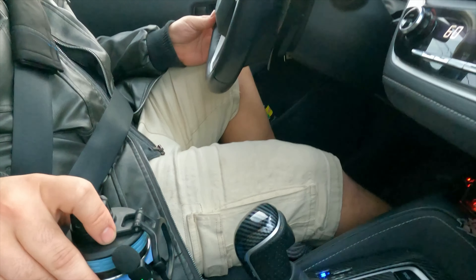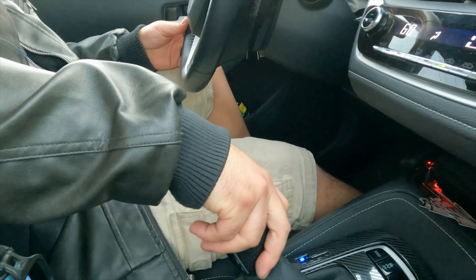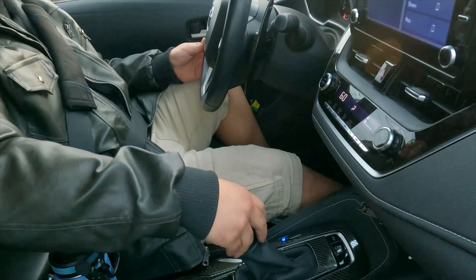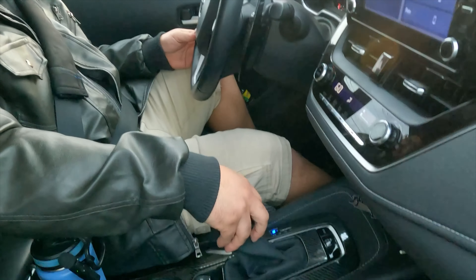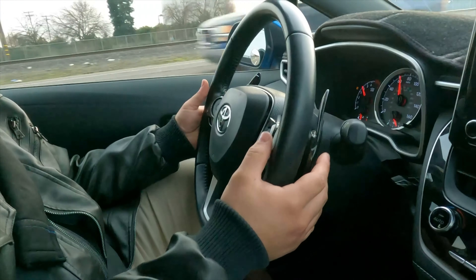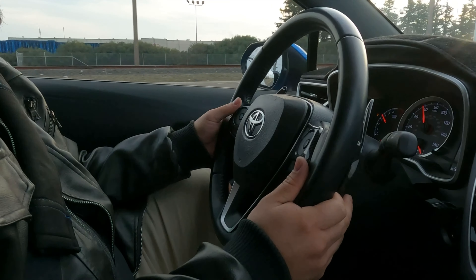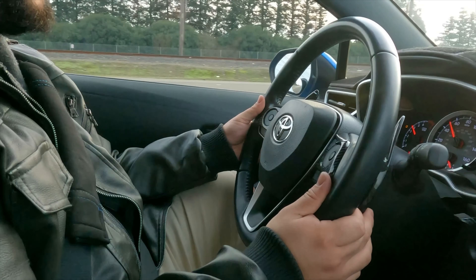Oh, you got the slapstick? Yep. As well as paddle shifters. Do you ever use your paddle shifters? Very, very rarely, but I can. It's interesting because the downshift you can actually really feel.